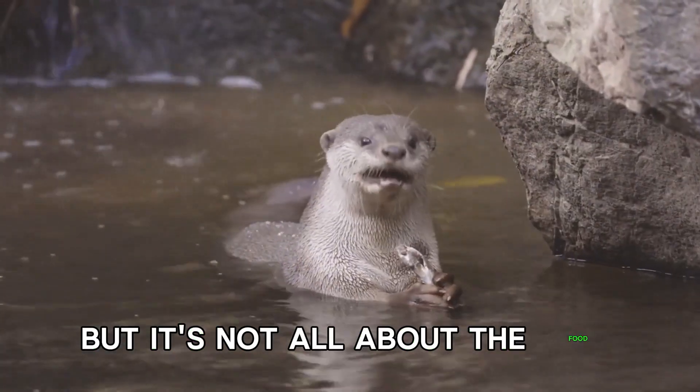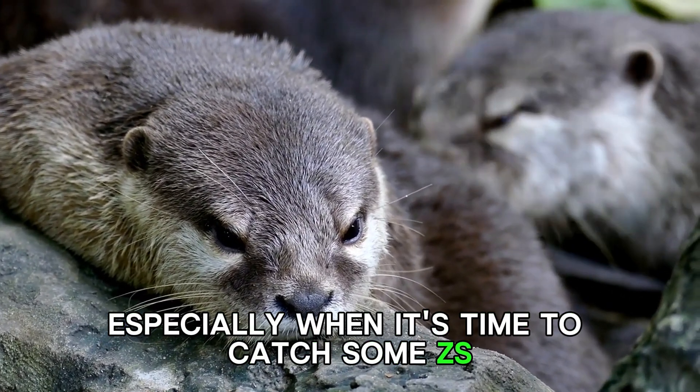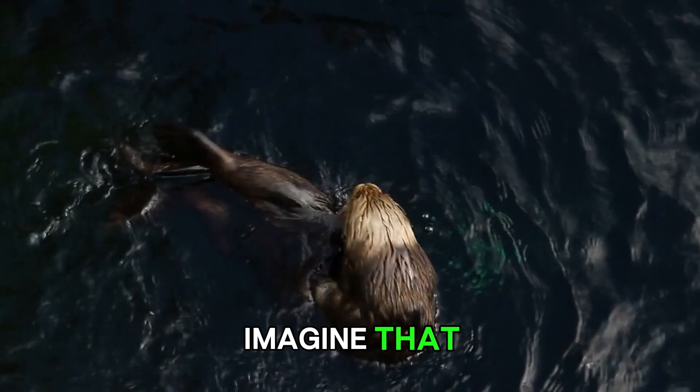But it's not all about the food. These otters have a heartwarming side too, especially when it's time to catch some zees. They'll wrap themselves up in kelp to stay anchored, ensuring they don't drift away while snoozing. Imagine that — a natural waterbed.